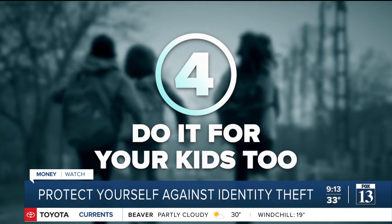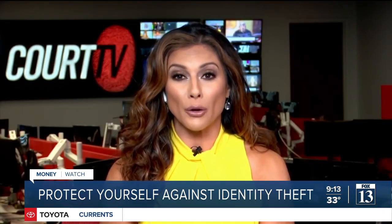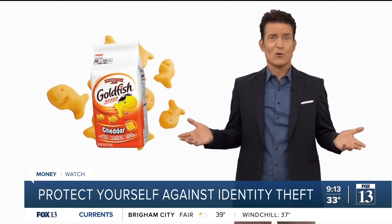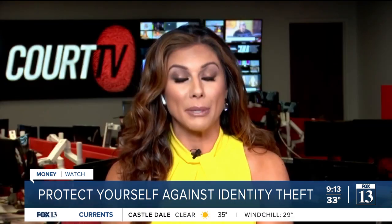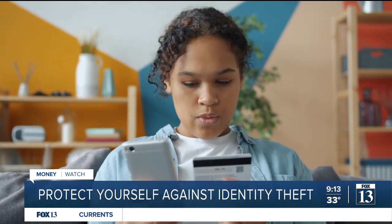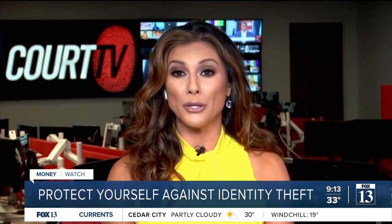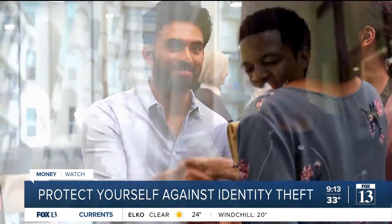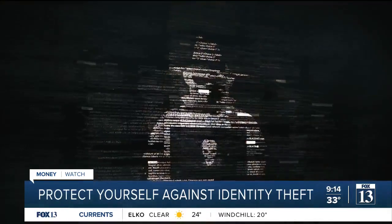Finally, everything we just talked about — do it for your kids too. Children are prime targets for identity theft. They have a clean slate, and if your young child has a social security number, that allows for a bigger window of time for identity theft to occur — from age zero to whenever they're getting their first job or taking their first loan.